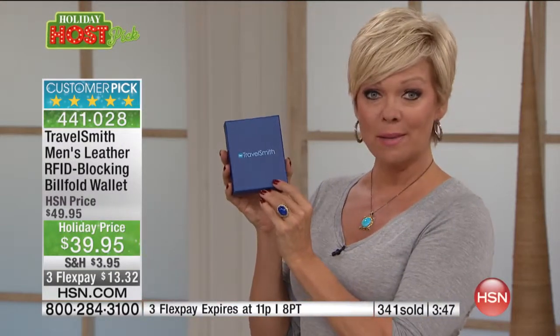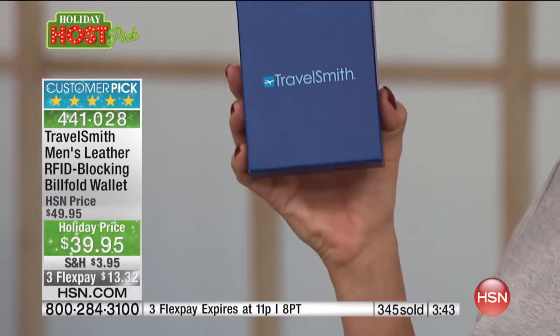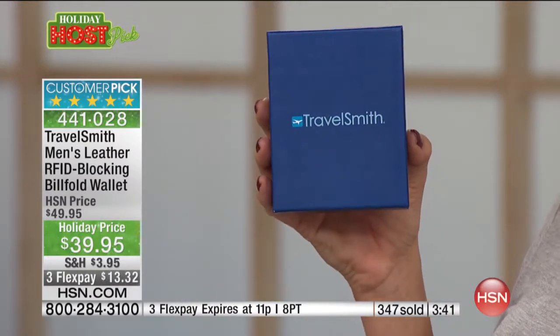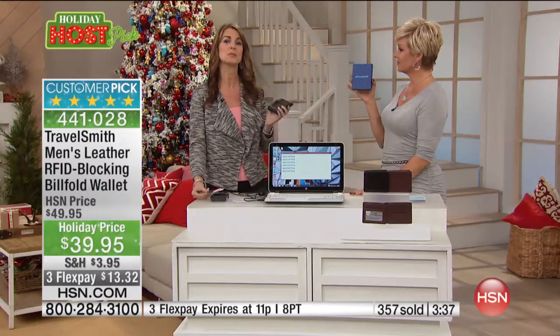One payment or pay for the whole thing — whatever works for you. They come nicely boxed and packaged, so it's a great presentation. It's a great brand that's been around a long time. The bad guys use technology to get your information, so this is your chance to use technology to protect yourself.